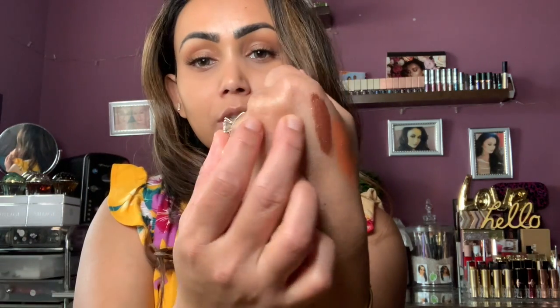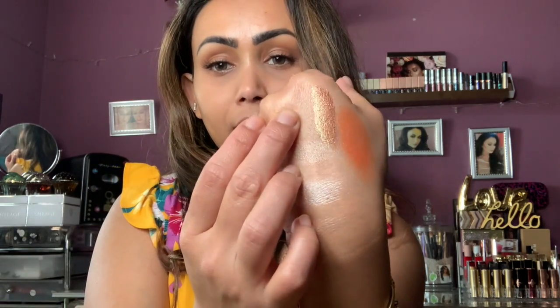Last but not least, from Natasha Denona I repurchased the shade Sienna. I really love this color — I'm not sure what happened to my other one, I think I lost it. It's a beautiful shade that looks really nice with a neutral eyeshadow layered on top. And that's everything I got from this 50% off sale! I hope you guys enjoyed this video — I'll catch you in my next one. Take care, bye!